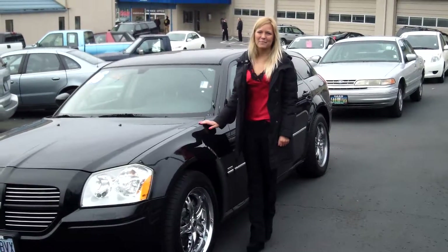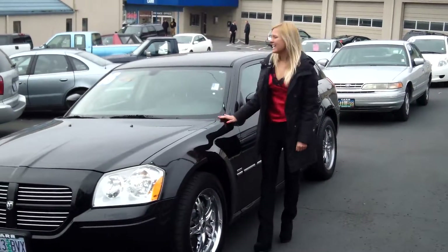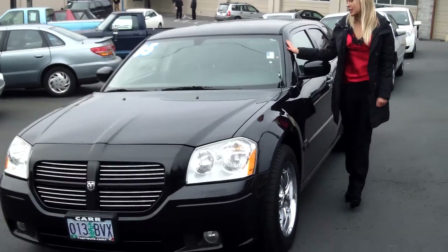Hi, this is Lacey. I'm here at Car Used Cars in Beaverton. Thanks for clicking on that link. This is your virtual tour of the 2005 Dodge Magnum.